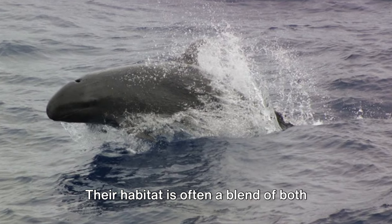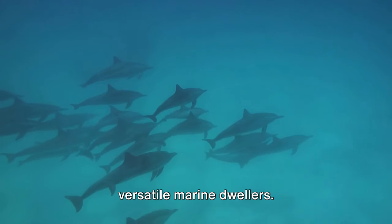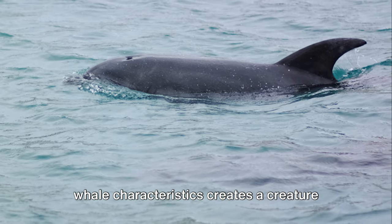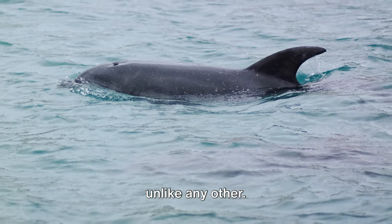Their habitat is often a blend of both parents' preferences, making them versatile marine dwellers. This fascinating fusion of dolphin and whale characteristics creates a creature unlike any other.